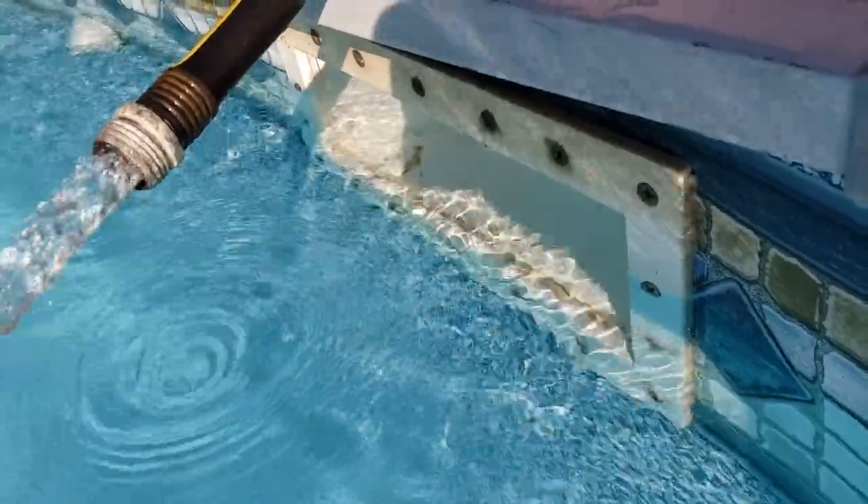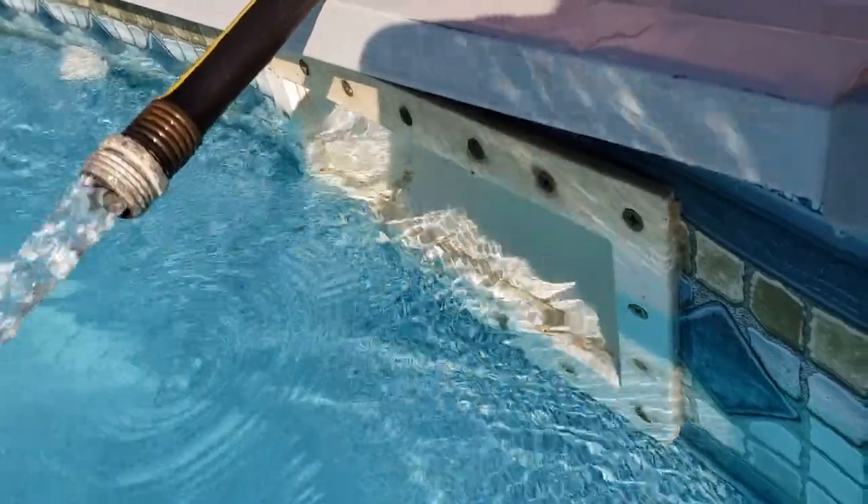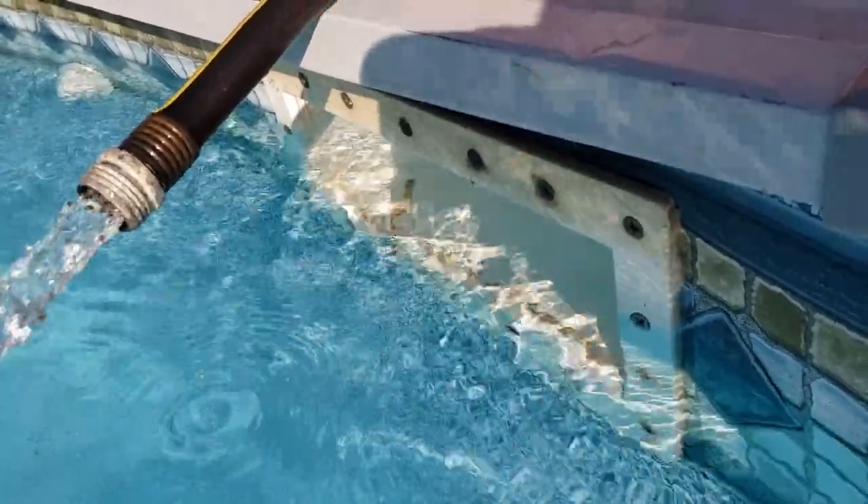Once you know the gallons per minute that your water hose is pumping out, we can easily determine approximately how long it's going to take to fill your pool. I'll send you to a website where you can enter that data in.